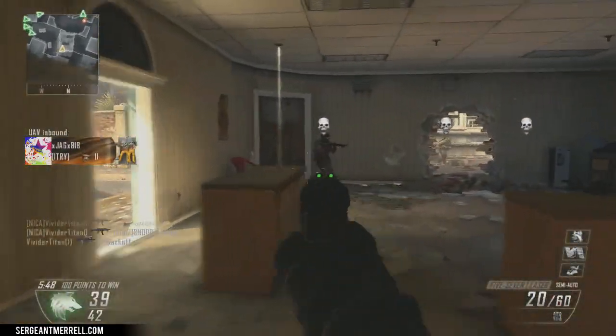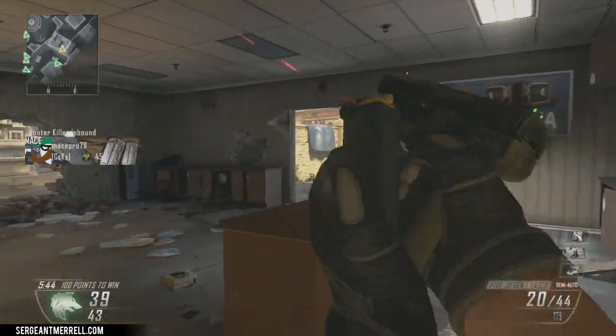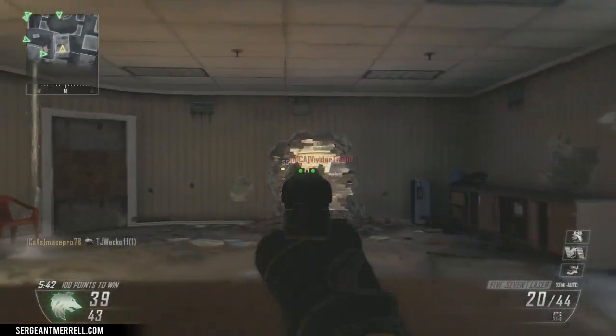Hey Soldiers, this is Sgt. Merrill and today we're going to be talking about the 5-7 from Black Ops 2 and how this weapon is quickly becoming one of the most popular pistols in first person shooters.